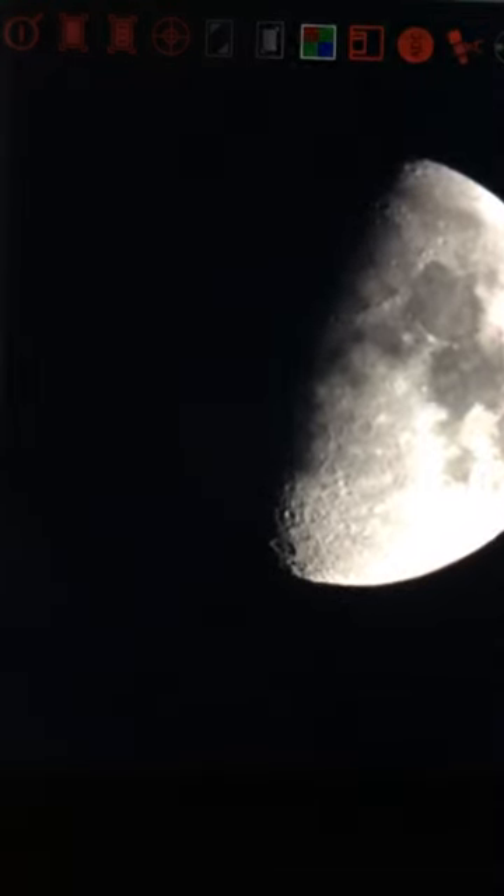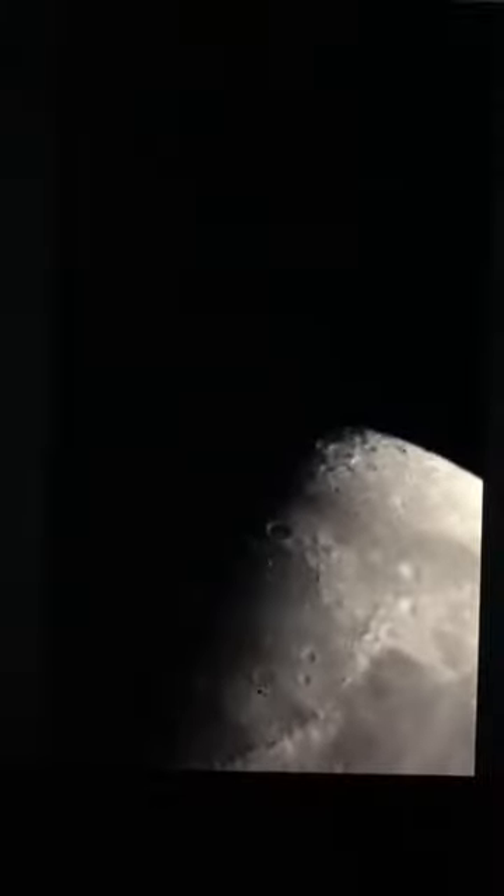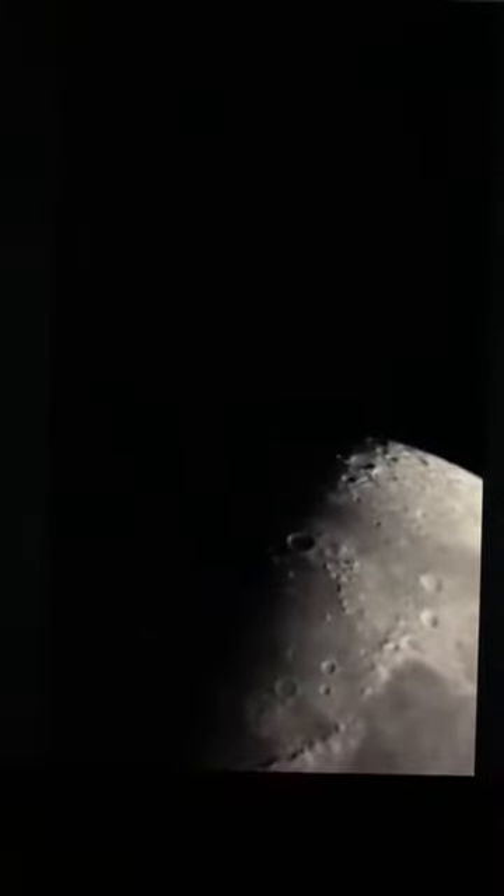I'm just going to see if I can zoom in real quick on the moon. I kicked the telescope — my bad. She's super windy tonight. Let's see if I can change that focus. That's better — cool craters.